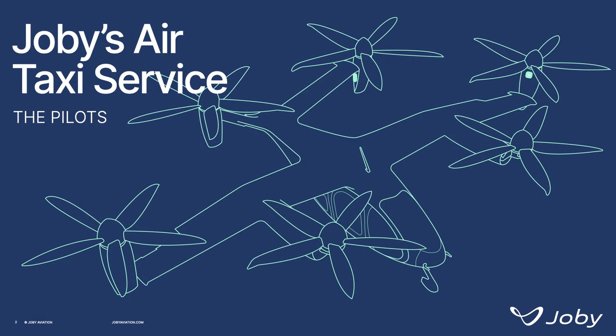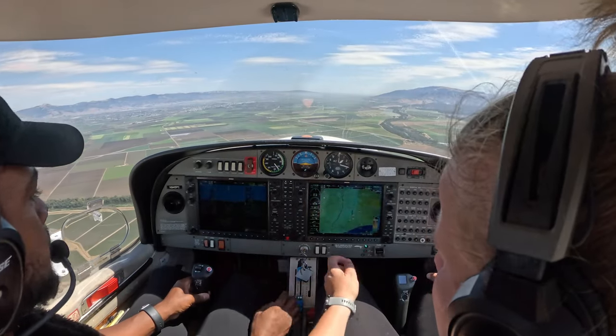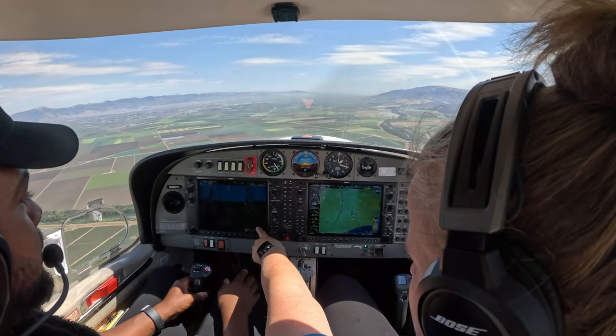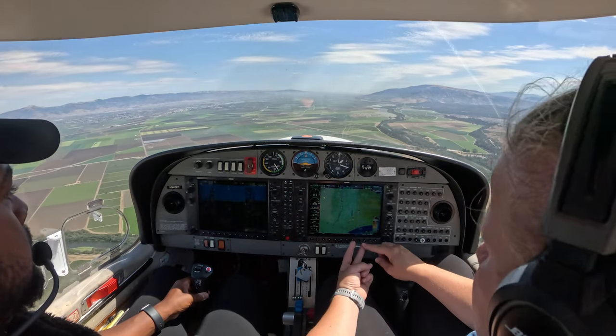From decades of working as both a pilot and an airline executive, I can tell you that the supply of pilots ebbs and flows over the years. But it is critical for an operator to be able to consistently source the pilots needed for day-to-day operations. According to federal regulations, a pilot flying under a Part 135 air taxi operation must have at least 500 hours of flight time and have training specific to the exact aircraft they will be flying by an approved training program.